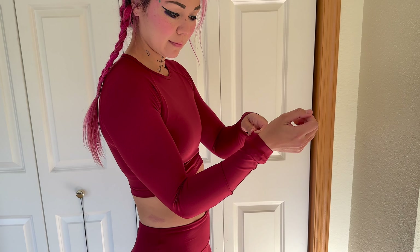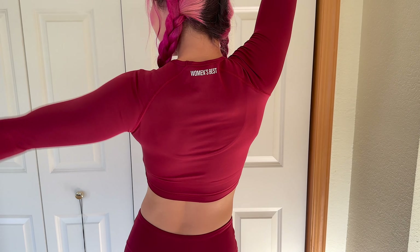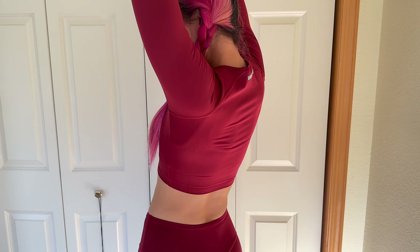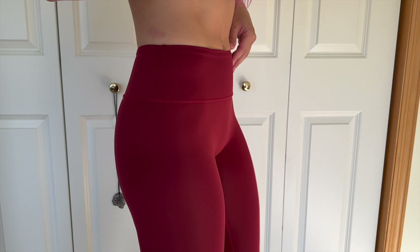So here is the top. It is super stretchy, and I've got to say this is my favorite long-sleeve crop top that they have. Just because it fits so well, it's not a struggle to get on and off, which I appreciate so much. And when I lift my arms up, it does not ride up a bunch.